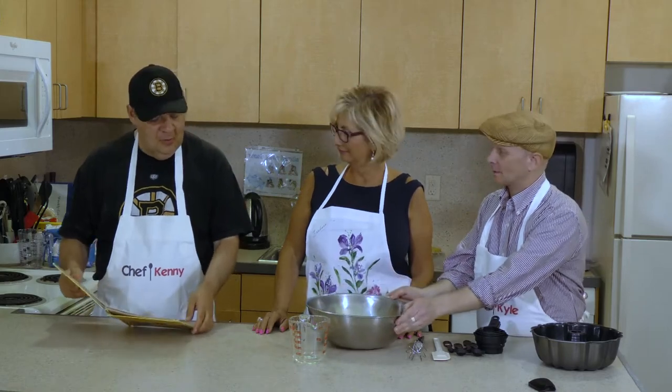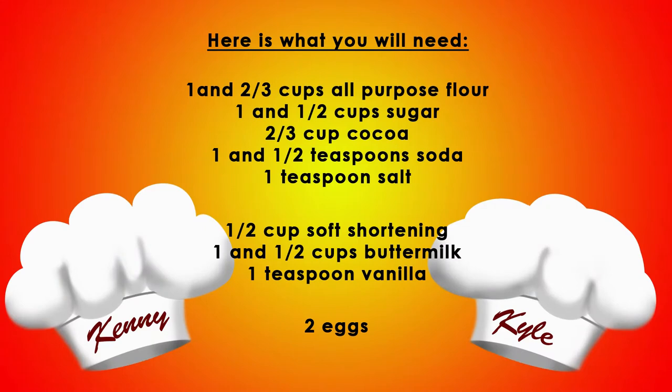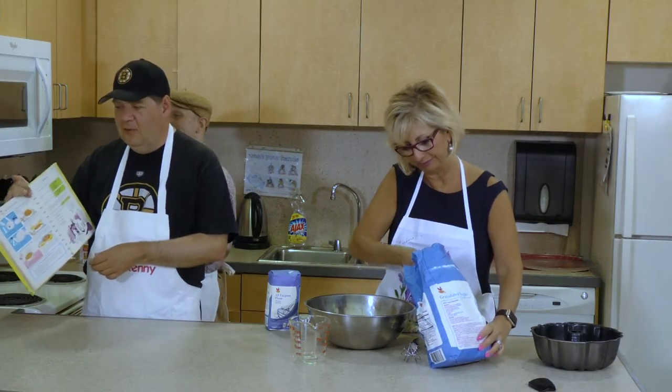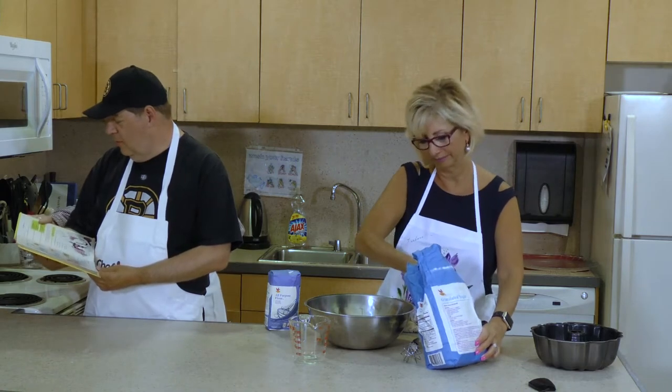We start with the bowl right here. We just need the ingredients. What do we need, Ken? Flour. A little sugar. And cocoa. And salt. Shortening. A couple of eggs, too. I'm very proud of my mother's cookbook because I'm just crazy about all the recipes available.